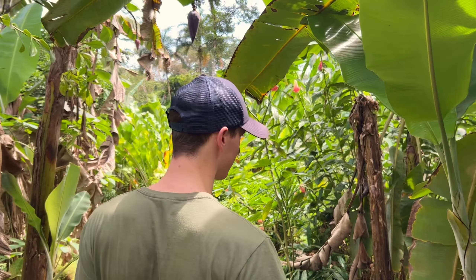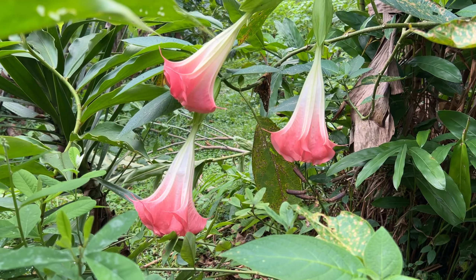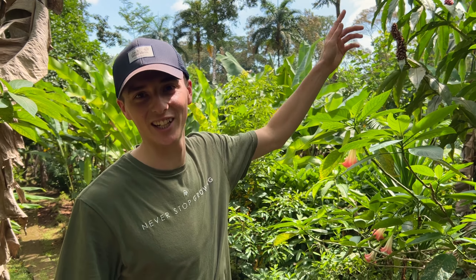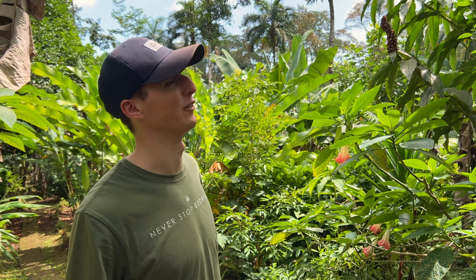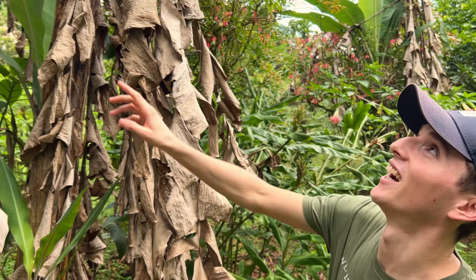This flower here is really good for hummingbirds — they come and stick their beak in to lick the nectar. But this leaf has psychedelic properties, and a lot of the locals use it to have a psychedelic experience, though they can end up in hospital because they don't know the right dosage. If you're having something like that, make sure you know the right usage — you don't want to overdose.